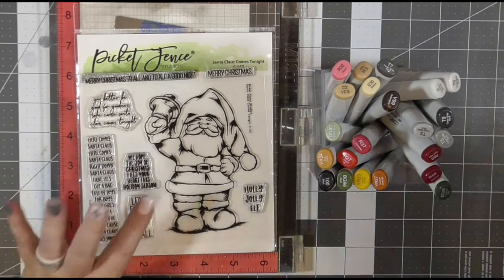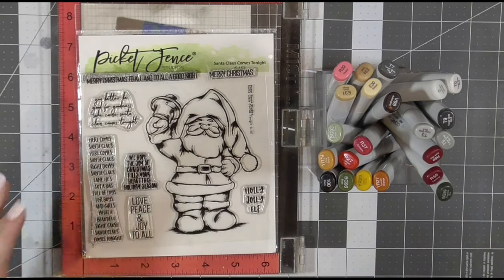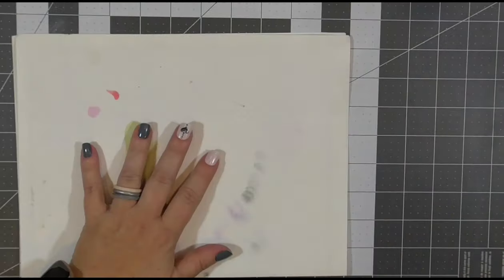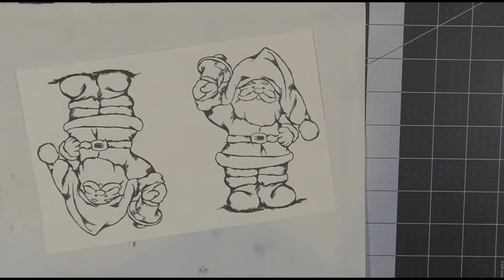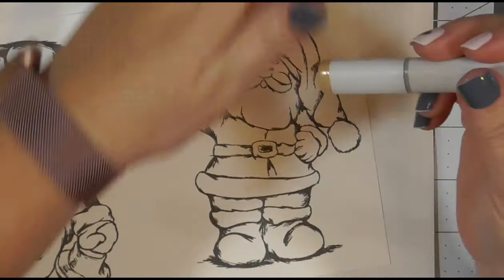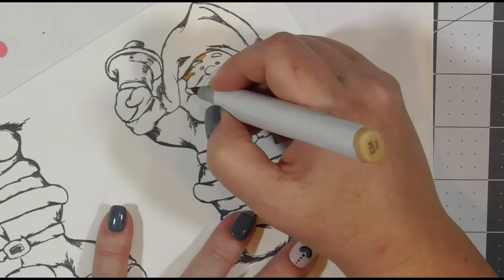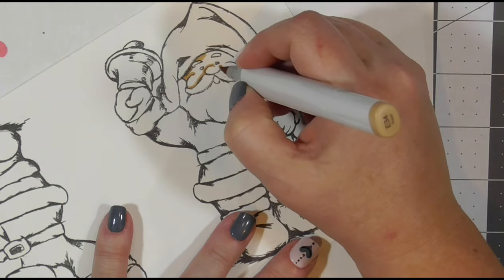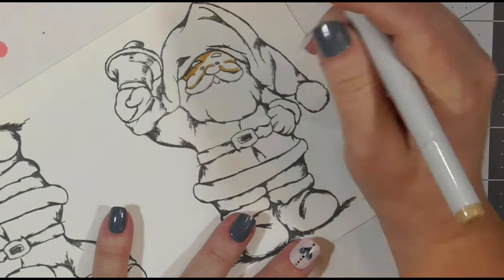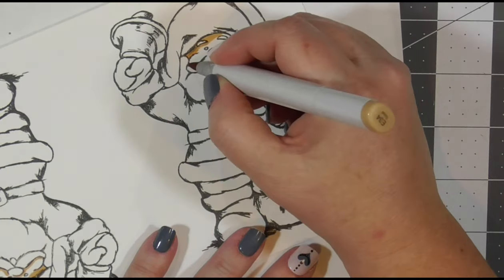I have stamped previously this Picket Fence Studios Santa Claus is Coming to Town stamp two times on a half sheet of 80 pound cardstock. These are Christmas cards made for a friend who purchases her Christmas cards from me. I'm just going to color the two Santas on this sheet while we talk about our crime. I'm starting with the lightest color, going to the darkest color, leaving the reds for last because reds bleed.